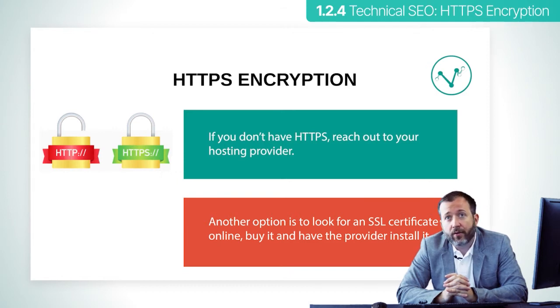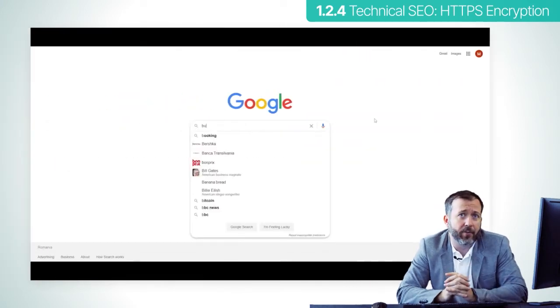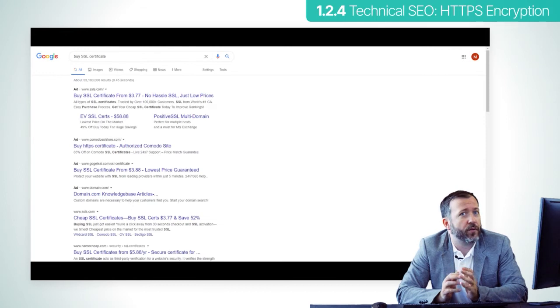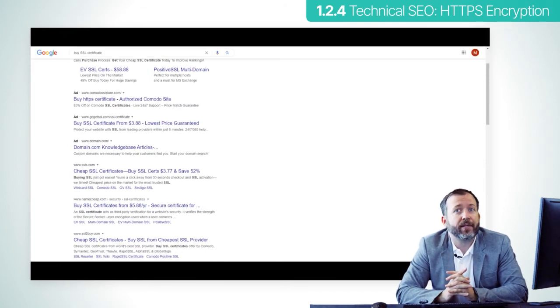What you can do is contact your hosting provider and have it solve the problem. If that doesn't solve the problem, you can do a search for SSL certificates yourself. You can see here on Google there are many options to choose from. Buy one and have the seller install it for you. Remember that the certificate will need to be renewed periodically.